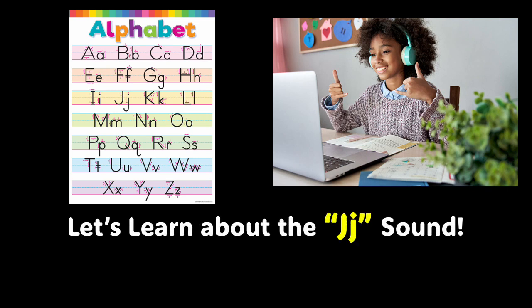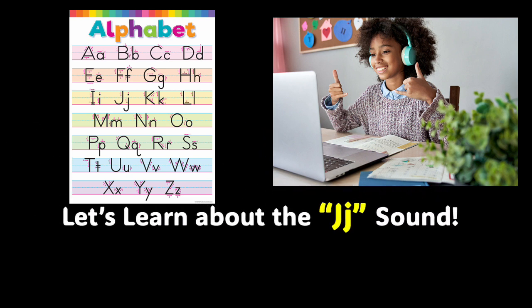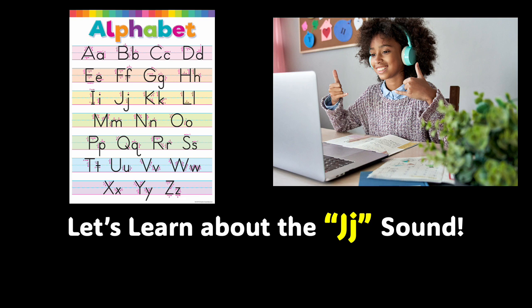Hello, brilliant boys and girls, and welcome to Learning with Avant-Garde Books. I'm Cherie Hardy, and it is such a pleasure to be able to have you as a student today. We are going to be learning about the J sound in the English language. What I would like for you to do is get in a very comfortable place, get relaxed, so that we can learn about the J sound.